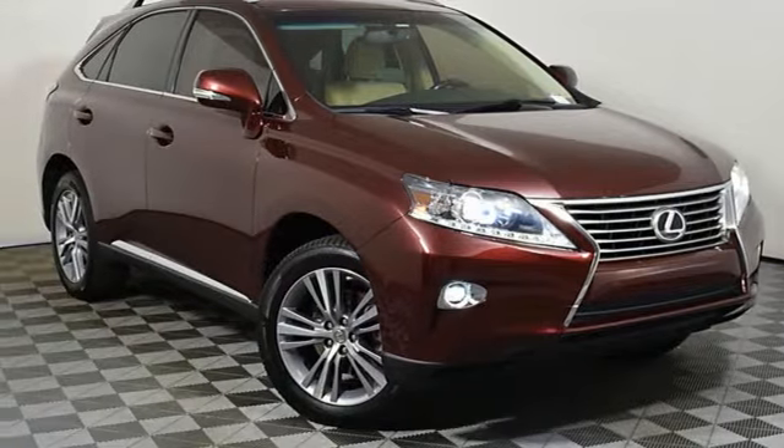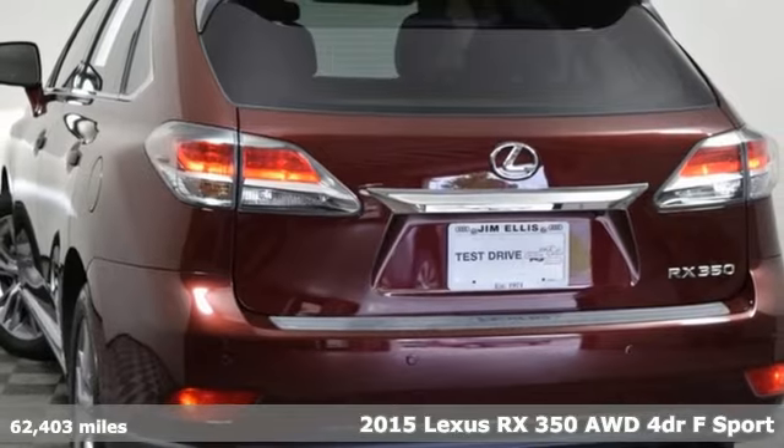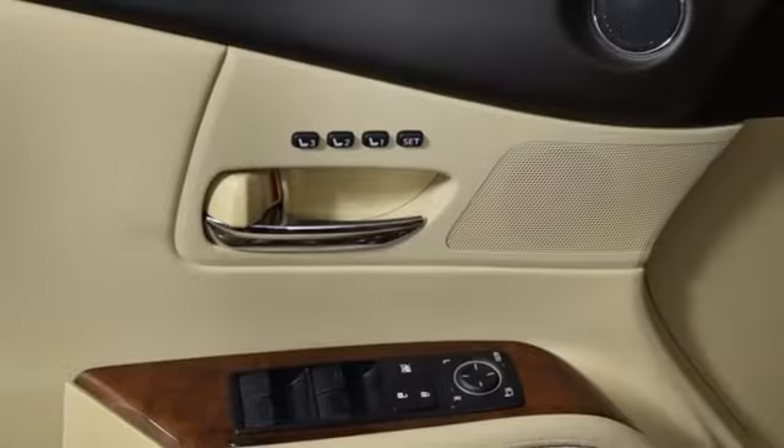It's a 2015 Lexus RX 350. Lexus — performance in every detail. A great vehicle is comprised of great features like these.